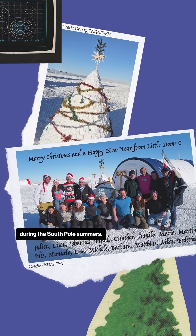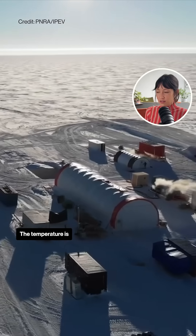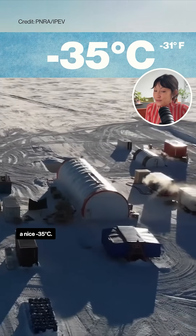It took them four years working during the South Pole summers. The temperature is a nice negative 35 degrees Celsius.